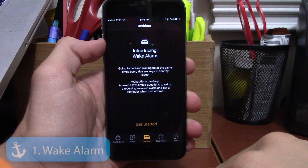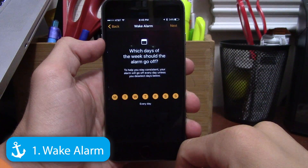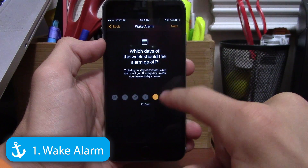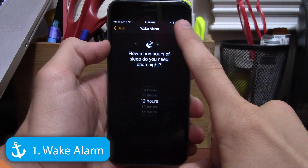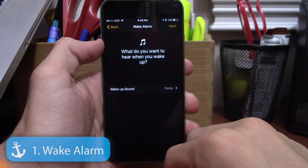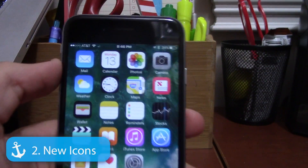The first hidden feature in iOS 10 is Wake Alarm, which is Apple's way of helping you get healthier sleep by setting alarms for when to go to bed and when to wake up — it apparently makes you healthier, so it's pretty cool.